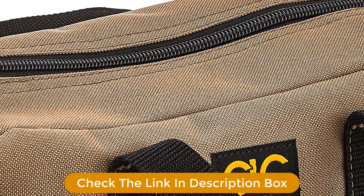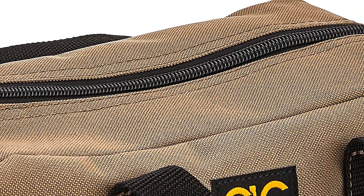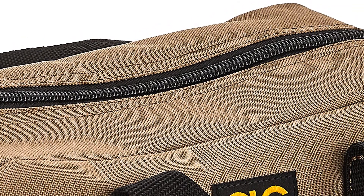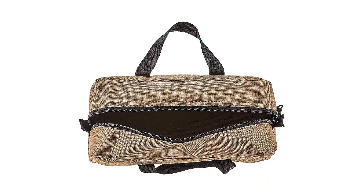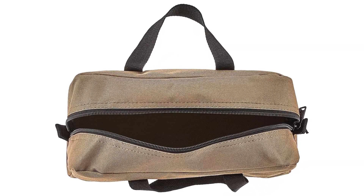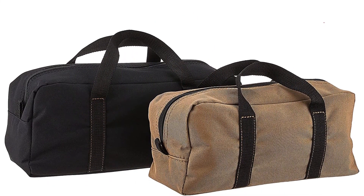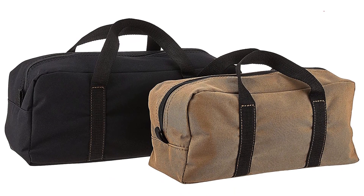Despite its name, the bag is not made from genuine leather. Total size: 14-inch x 5.5-inch x 6-inch and 12-inch x 4.5-inch x 5.5-inch. Pros: very affordable, two for the price of one. Cons: some durability complaints.